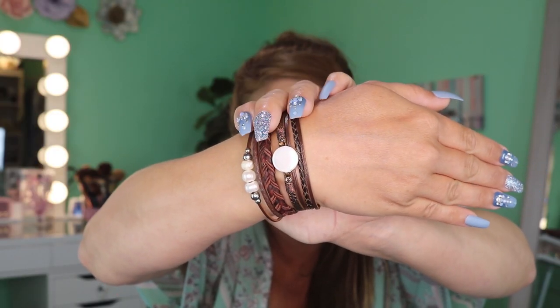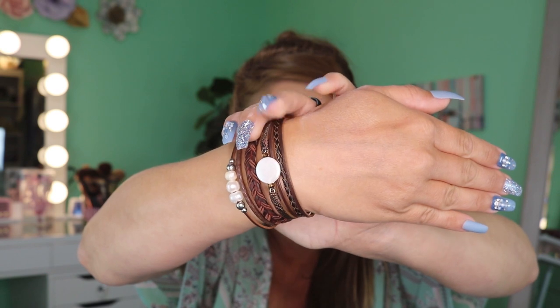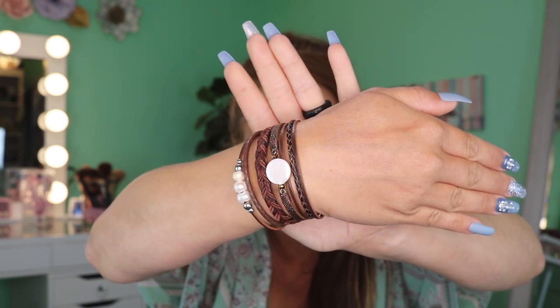It has a magnetic clasp just like Victoria Emerson — I love that because it makes it so easy to get on by yourself, no need to call your husband or boyfriend. Look at that! It is too cute. I love the little woven leather pieces. I absolutely love this bracelet and the fact that it was so easy to get on.